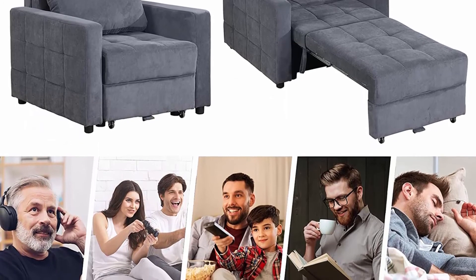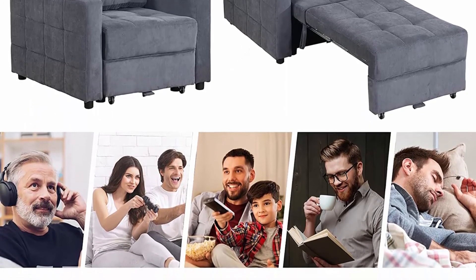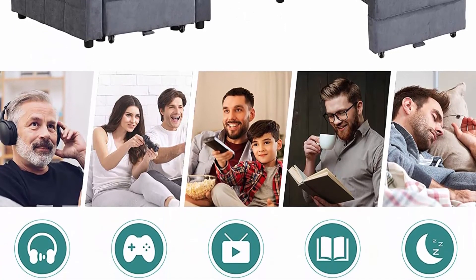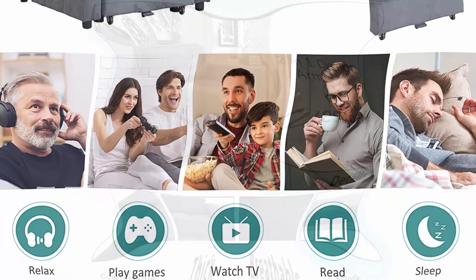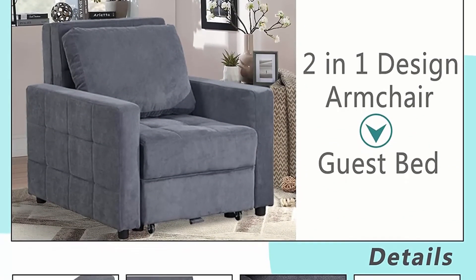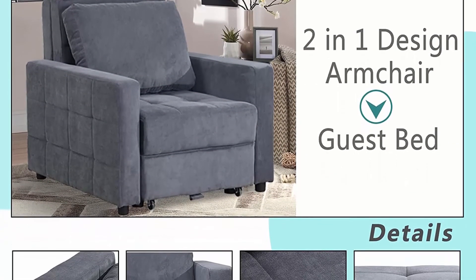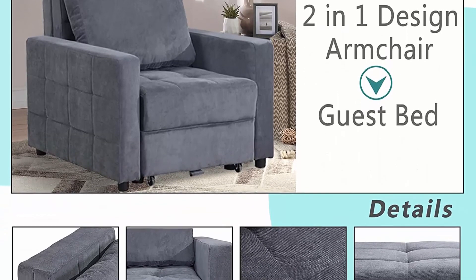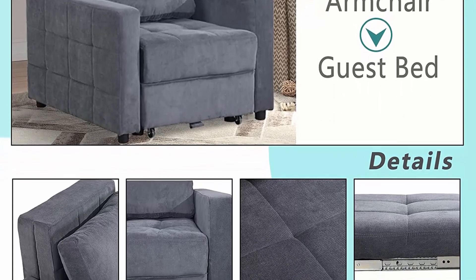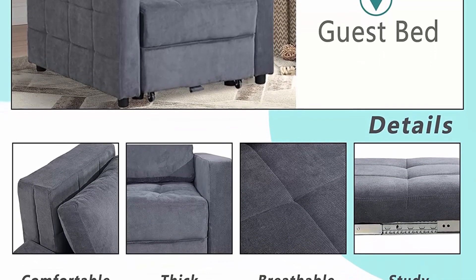Equipped with a cozy roll pillow, it provides extra support whether you're watching the game or taking a nap. Place this stylish sleeper in your home to conserve space and accommodate guests. With storage space under the seat, when you pull out the seat you can store books, blankets, magazines, snacks, and more.